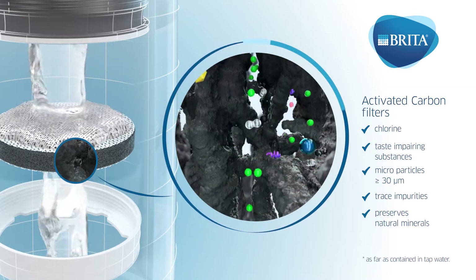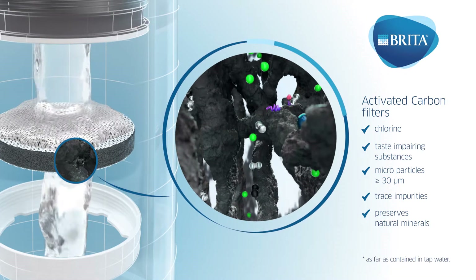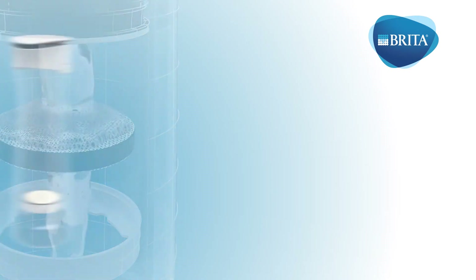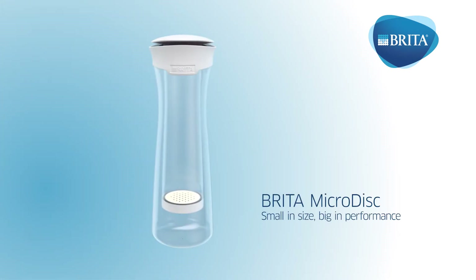All while preserving minerals. And did you know the activated carbon is made from coconut shells, which is great for the environment. Bottom line: a sustainable, fresh-tasting alternative to bottled water.